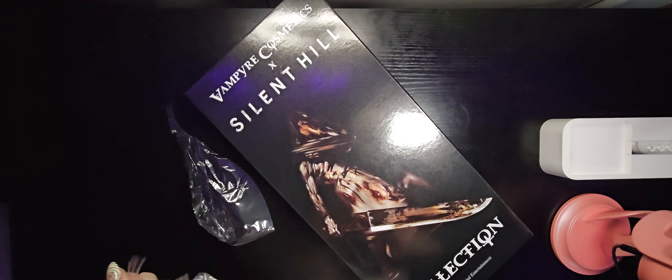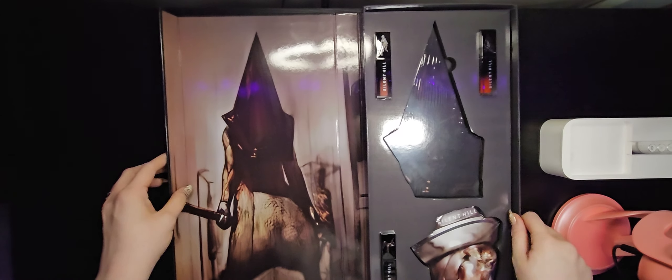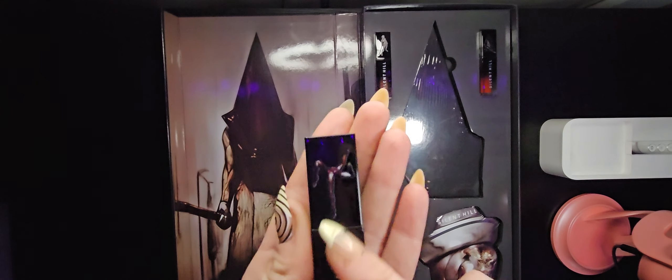I just knocked my ring light — I'm very sorry. I probably am not going to edit that out. So here we can open it up and it comes in this really nice box. We've got more pyramid head art and this is an official collaboration with Konami. We have three lipsticks, so I'm gonna try to pop those out. This is our first one and as you can see it's got the bubble head nurse and another one of the monsters here.